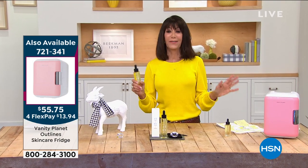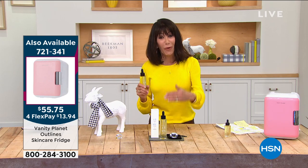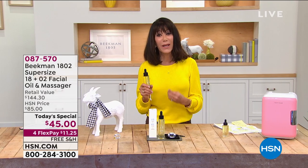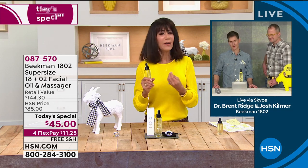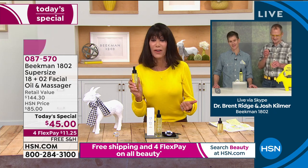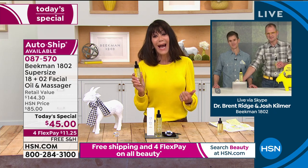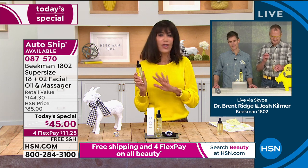Dr. Brent, as a geriatrician — the youngest ever at Mount Sinai — why is it important to use a great oil on your skin? Why is it important to have one without fillers, and how does it compare to just using a face cream?